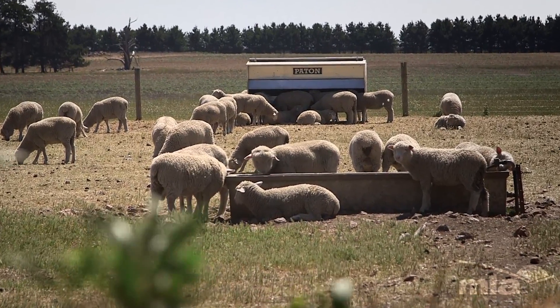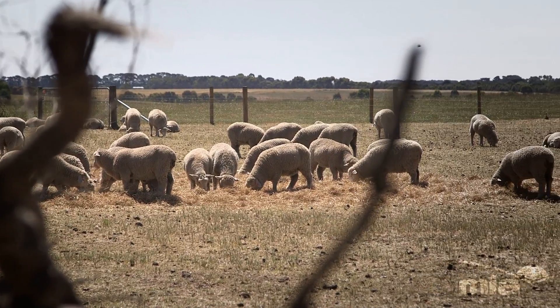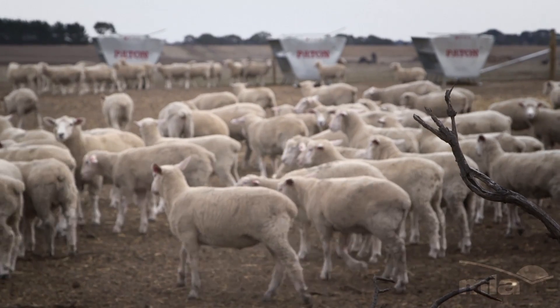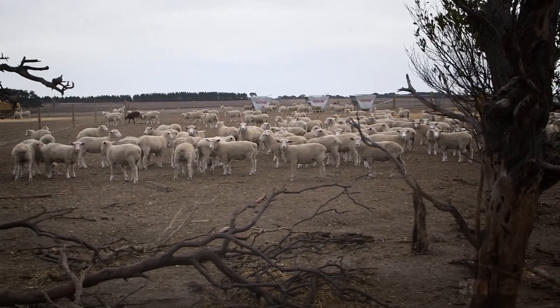We started with three pens and essentially split those into another three each, giving us nine equal pens. The sooner we could get the lambs into the feedlot, we were tripling their efficiency just by containing them. They've been fed exactly the same ration yet they finish in literally a third of the time.